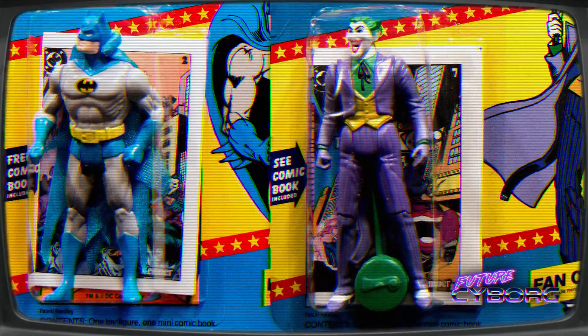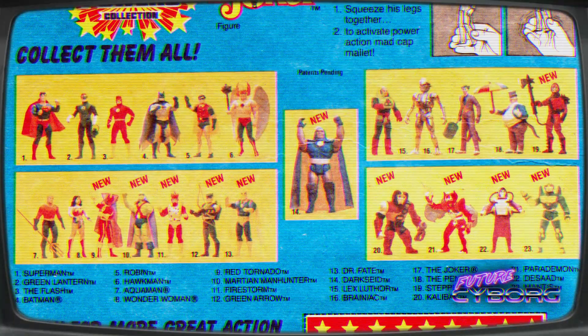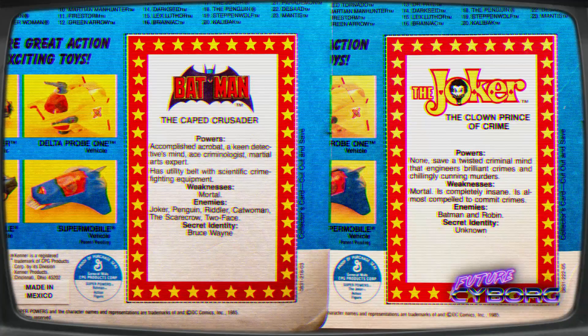Featured on the card is the Power Action Bat Punch and the Power Action Madcap Mallet. Also included within the package is a mini comic that describes an extraordinary adventure. On the back you can see that all 23 figures are represented, and be sure to cut out the collector card on the back as well.